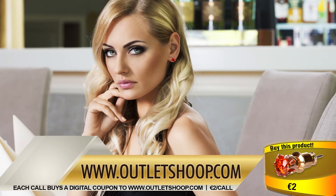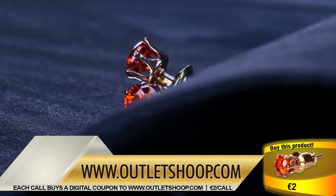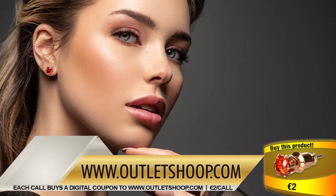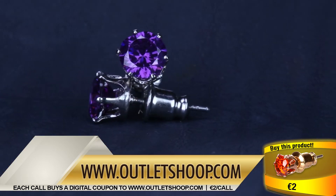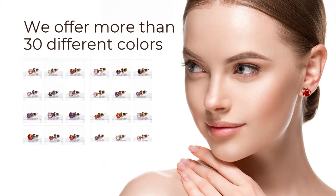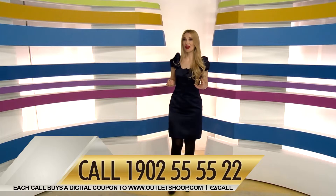The beauty of a stud earring is that it gives the illusion that the gemstone is floating on the ear. This creates a subtle beauty while showcasing the color of the natural gemstone. Studs are easy to wear and smaller than any other earring style. We offer more than 30 different colors.